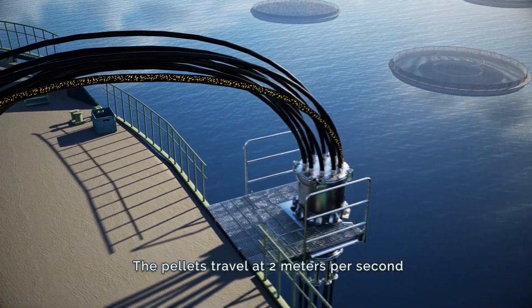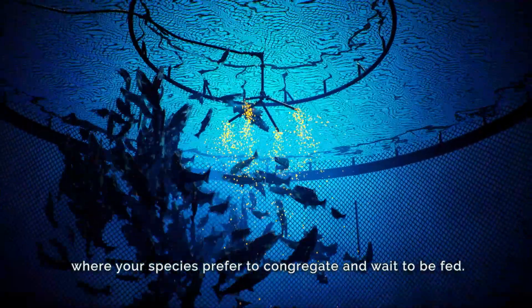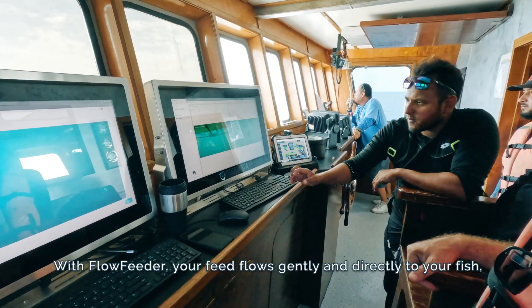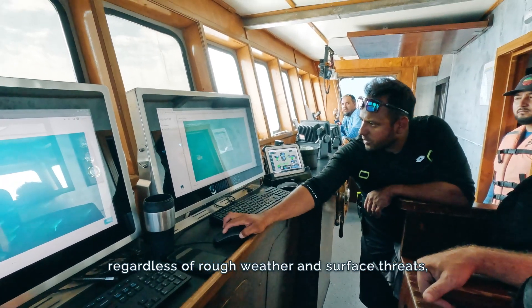The pellets travel at 2 meters per second and target the exact depth and location where your species prefer to congregate and wait to be fed. With Flow Feeder, your feed flows gently and directly to your fish, regardless of rough weather and surface threats.